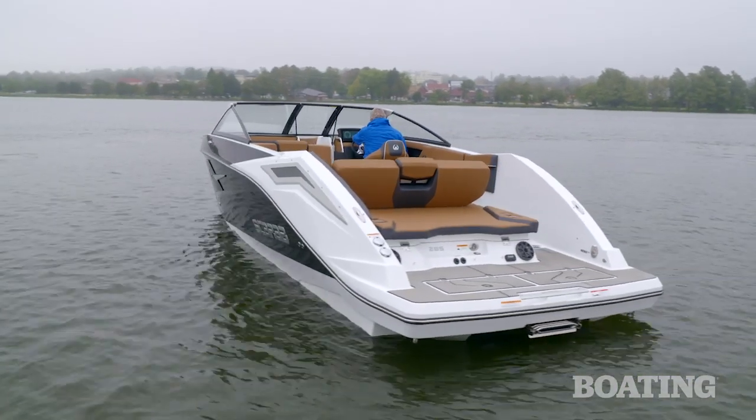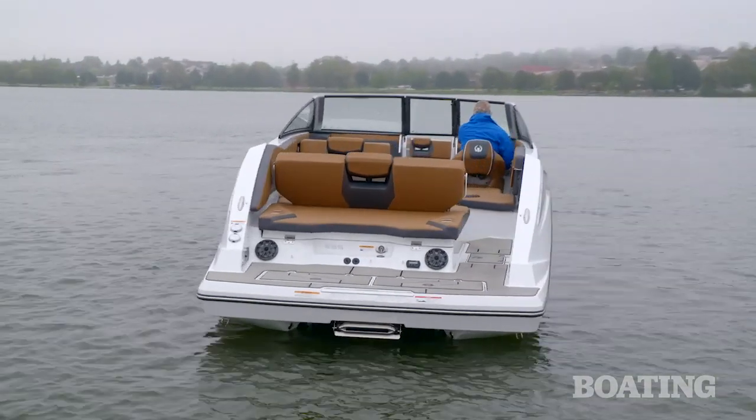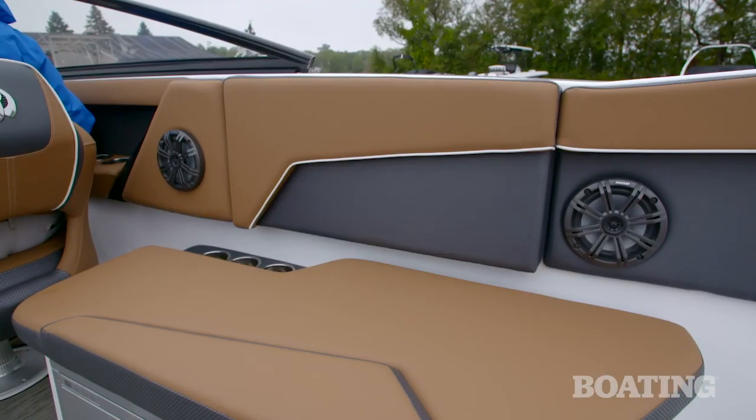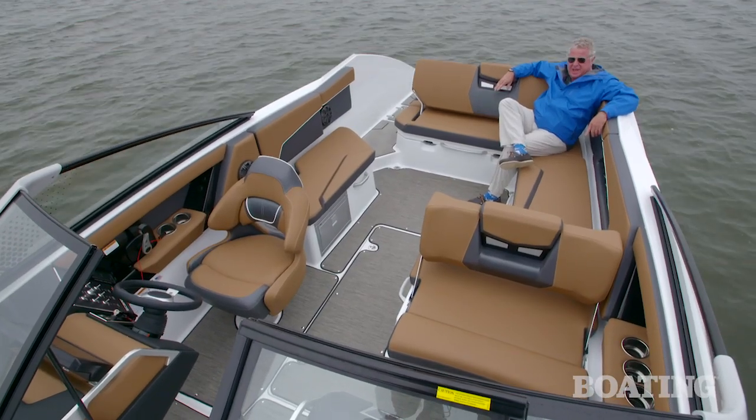Now, in our tests, we thought the Scarab 285 had plenty of horsepower and opulent luxury. There's plenty on board to entertain a big crew all day, and the conveniences you need to keep them happy. I'm Randy Vance for Boating Magazine, and this is the Scarab 285.